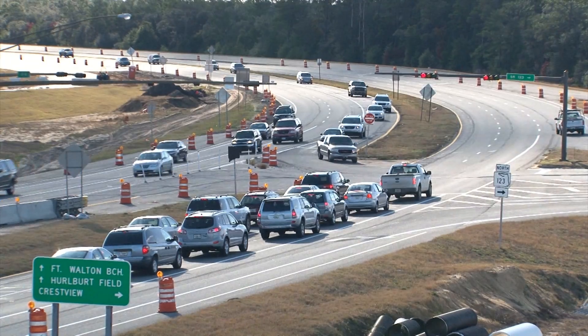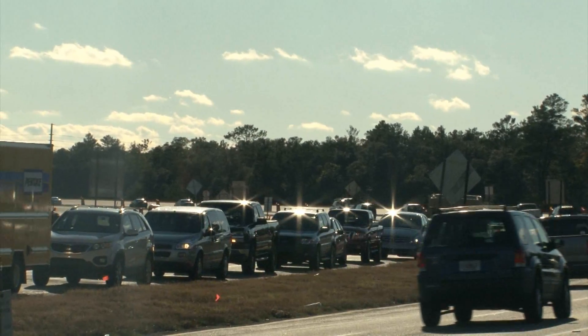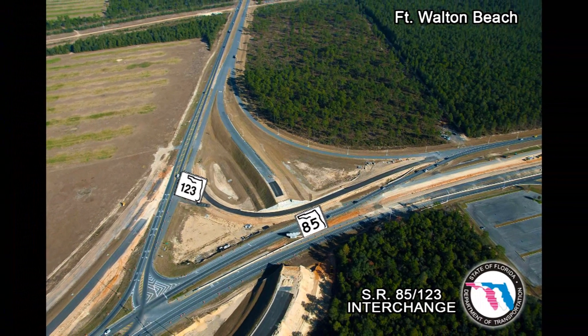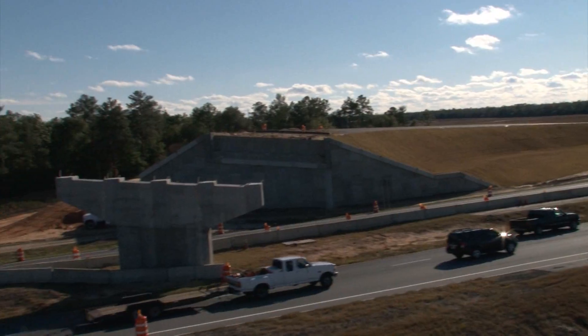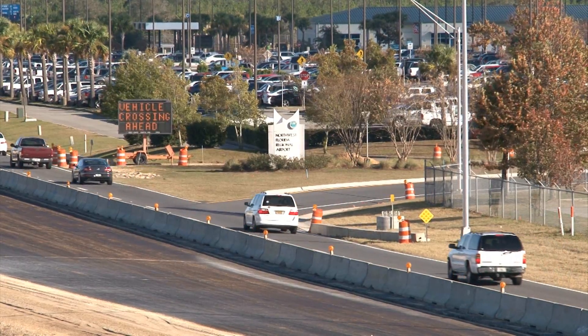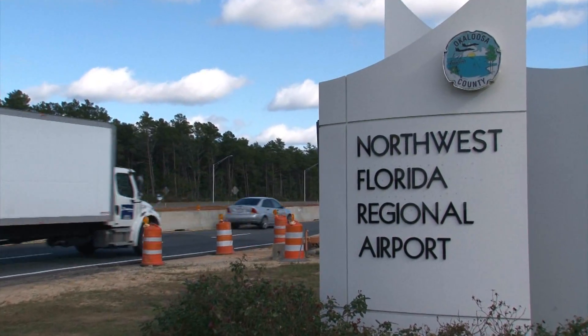The transportation landscape in Okaloosa County is changing as a result of the State Road 85-123 flyover project. Construction crews are widening portions of both highways to add travel lanes and constructing a new flyover ramp to seamlessly connect State Road 85 northbound to State Road 123. Project Engineer Ed Blackmon says there will also be a new and more efficient entrance for the Northwest Florida Regional Airport.